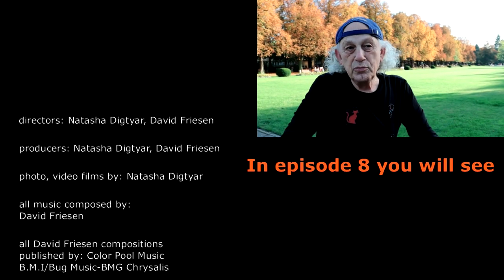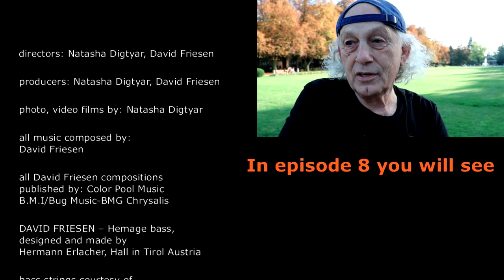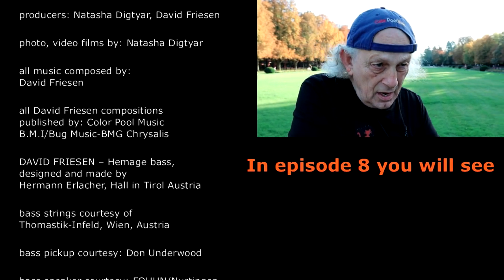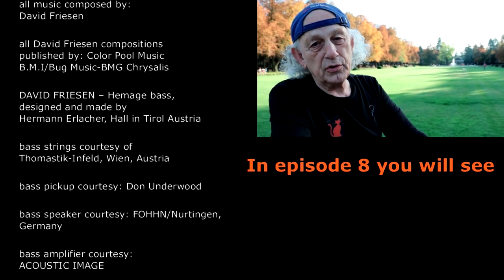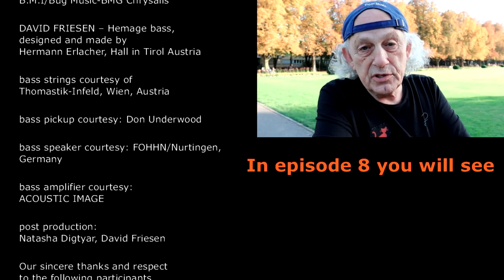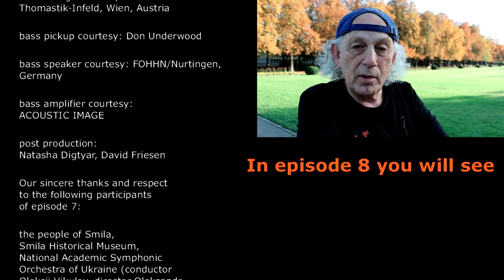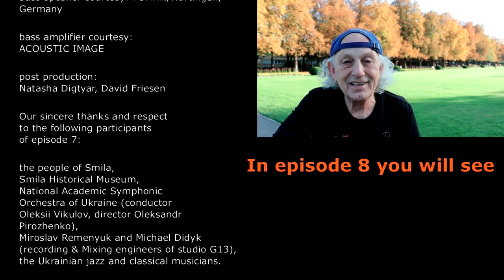What an absolutely beautiful autumn day. It's October here in Poděbrady, and I just returned from Kiev from recording a wonderful CD with three other great Ukrainian musicians. It was a wonderful time. I'm back now in the Czech Republic, and I'm going to continue riding my bike.